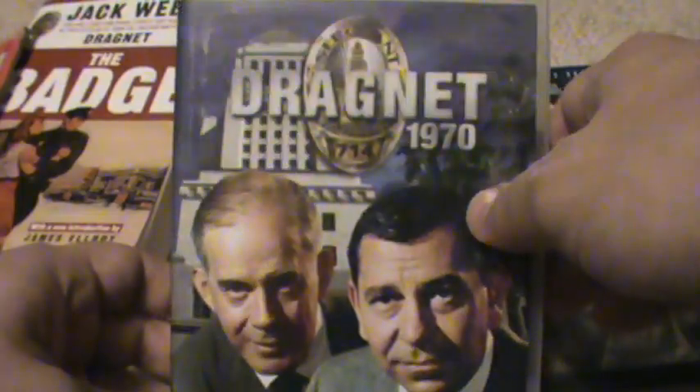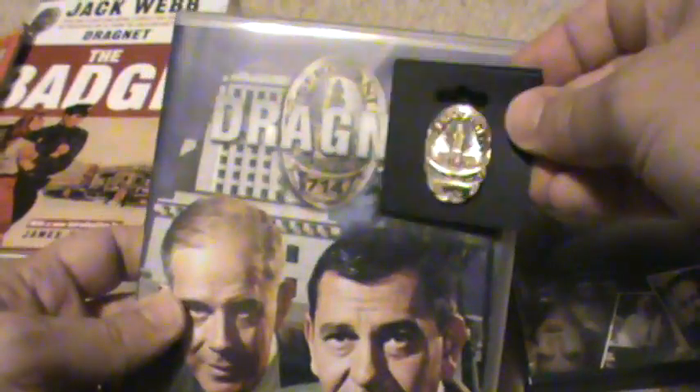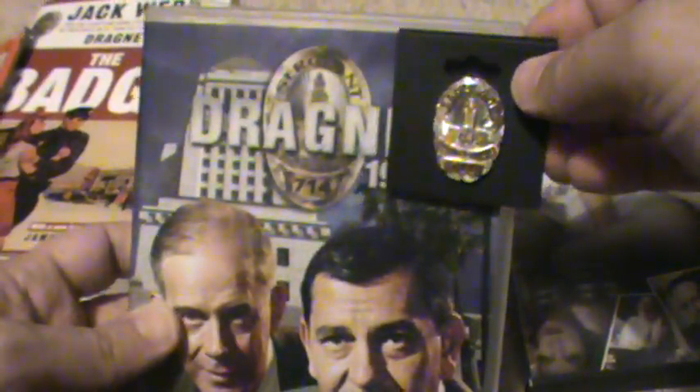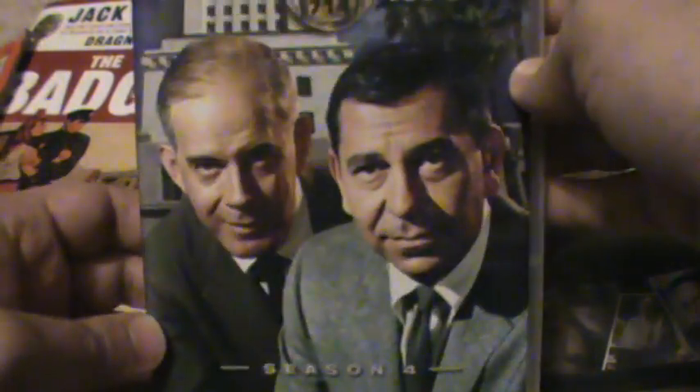This is one season of Dragnet and how it's packaged. I'm not going to show you all of them because it would be redundant. As you can see, it has the badge — 714 — and the two stars of the 1960s and 70s version. There's a little bit on the back and it's good quality DVD. It has all the information on the inside too, so it was well packaged. Put out by South Factory, which makes stuff like this for cult classics.